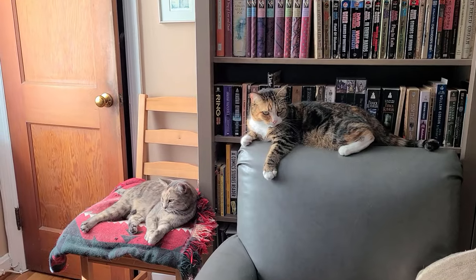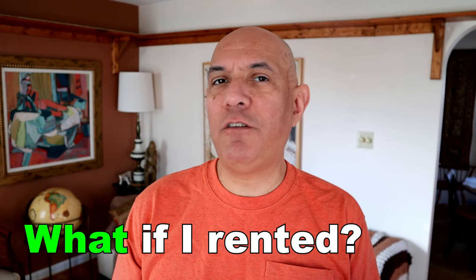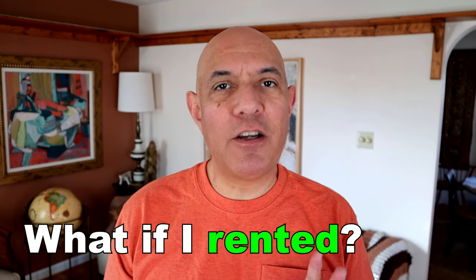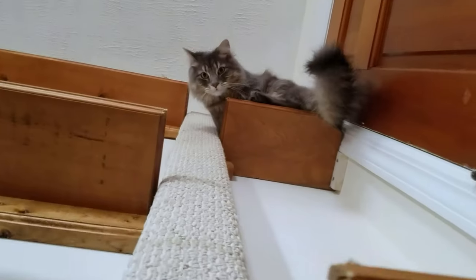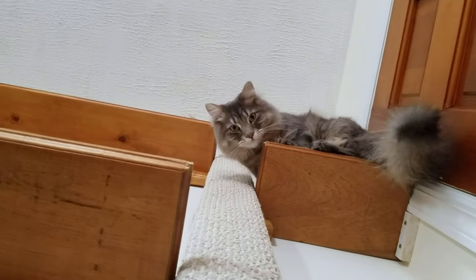I wanted to improve the catification of one of my rooms upstairs, but I decided to do it as if I were a renter — as if I could not damage the walls, or if I did, it had to be very, very small. The most important feature was giving my cats the possibility of climbing. Cats love to climb.